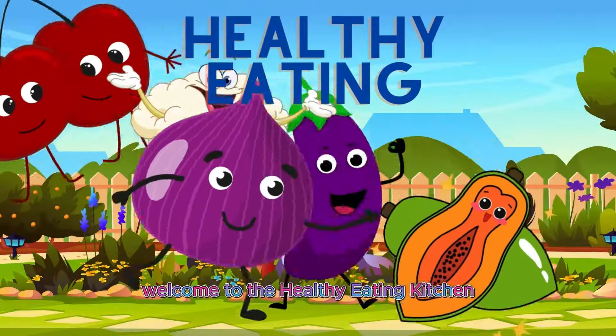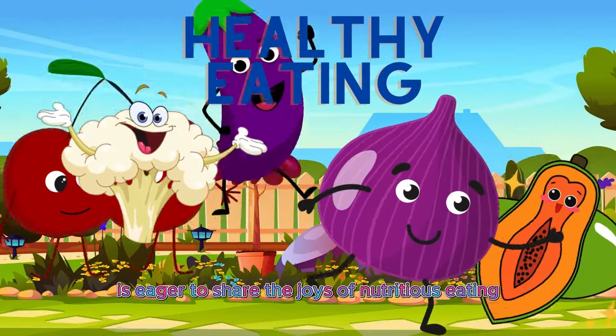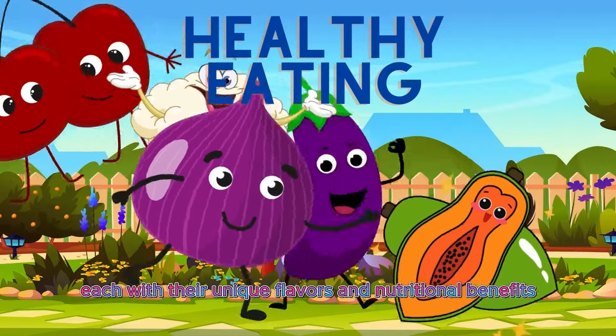Welcome to the Healthy Eating Kitchen, where our diverse cast of fruit friends is eager to share the joys of nutritious eating. Meet our fantastic fruit friends, each with their unique flavors and nutritional benefits.